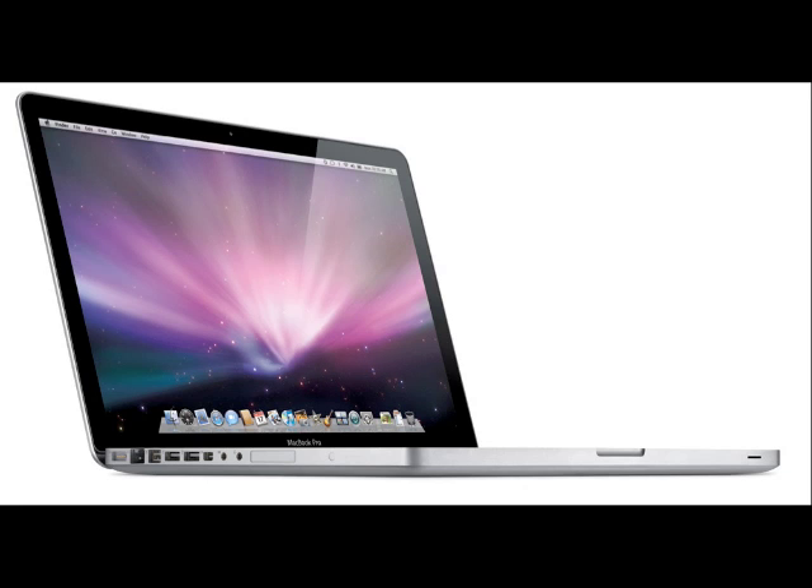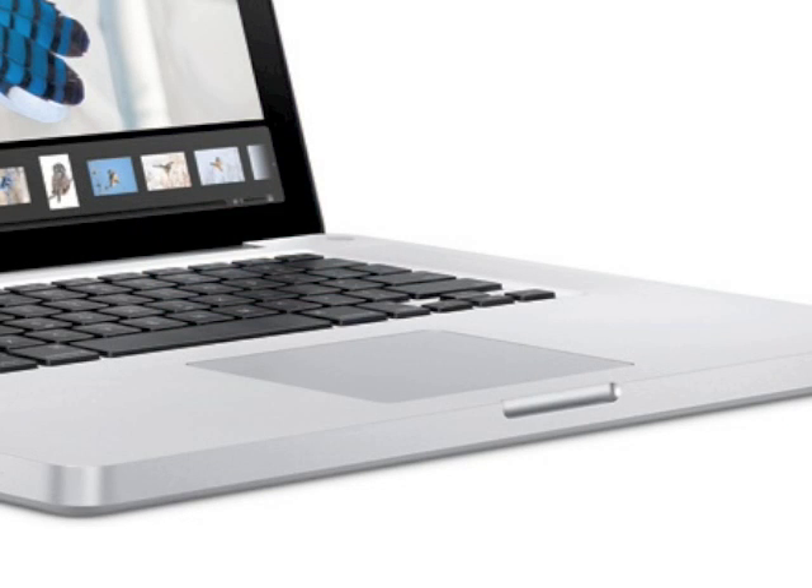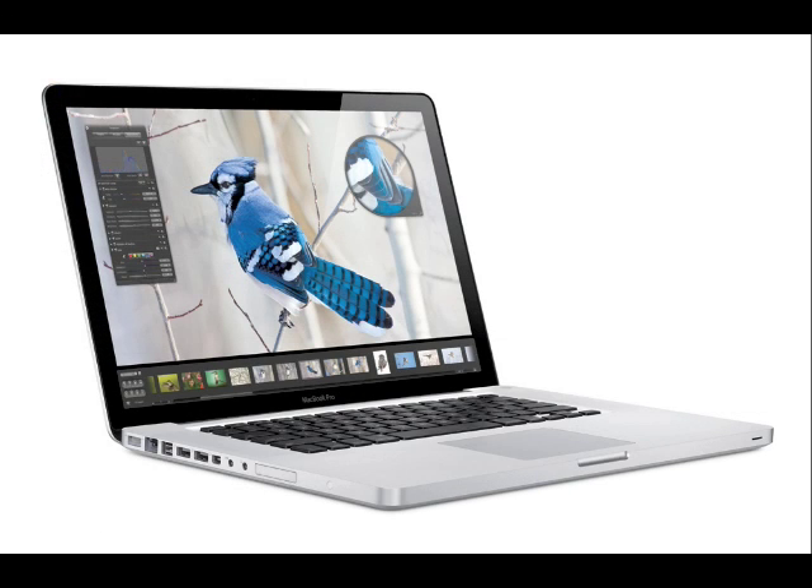The base model at £1,399 gets you the integrated 9400M as well as the 9600M GT discrete graphics card from Nvidia with 256MB of GDDR3 video memory. You get a 250GB hard drive, the usual Bluetooth, 8-speed SuperDrive, and AirPort card for 802.11n wireless, two USB 2 ports, the built-in EyeSight camera, one FireWire 800 port, an ExpressCard/34 expansion slot, and the new multi-touch glass trackpad.